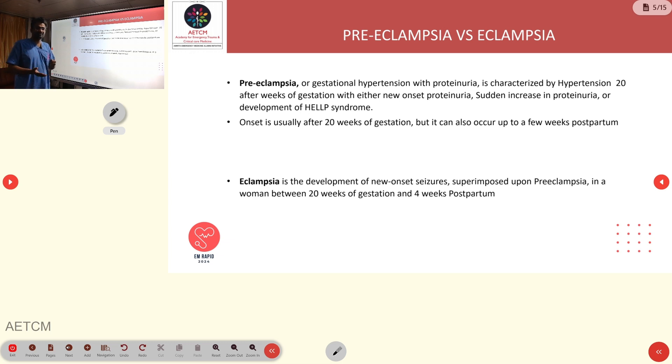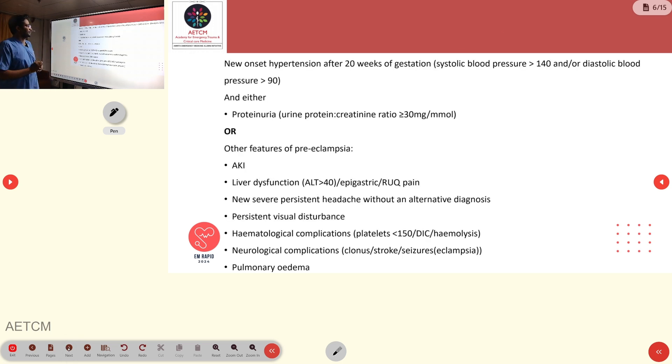Eclampsia is the addition of seizures superimposed over preeclampsia. The patient will have new onset seizures, and this is usually seen after 20 weeks of gestation or up to 4 weeks postpartum. Preeclampsia involves new onset hypertension with BP 140/90, along with either proteinuria or other features of end-organ damage.